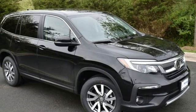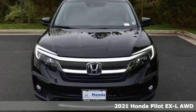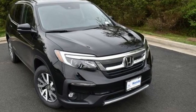Here's a new 2021 Honda Pilot. Style runs in the family, and watch the family run to pile into this roomy Pilot. It boasts an impressive list of features like these.